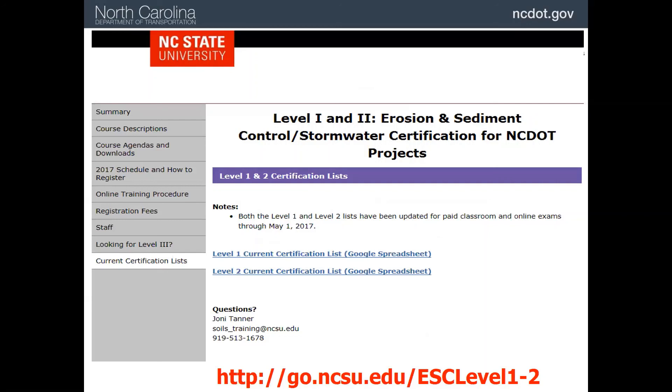This completes this module on the NCDOT Erosion and Sediment Control Certification Program. Thank you.